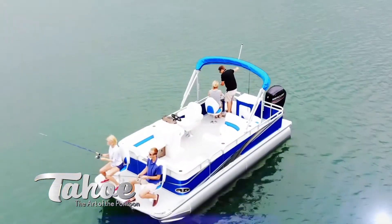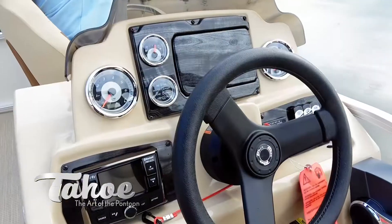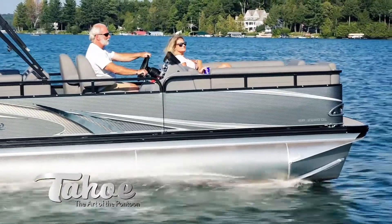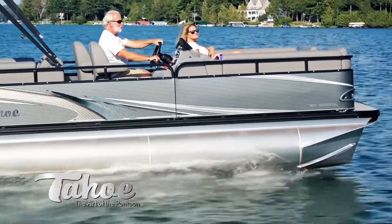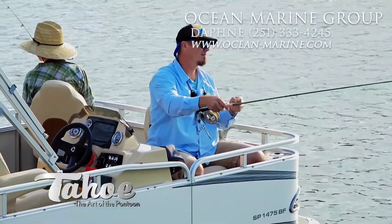And when it comes to style, Sport will rock any sandbar party in the land. So think big by thinking small, because you simply will not find a better pontoon for the money. And for more proof, consider these eight outstanding layouts.